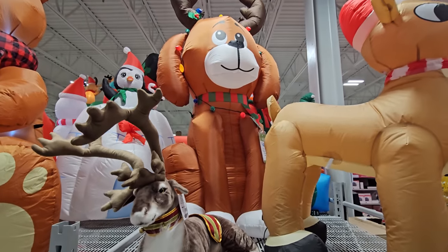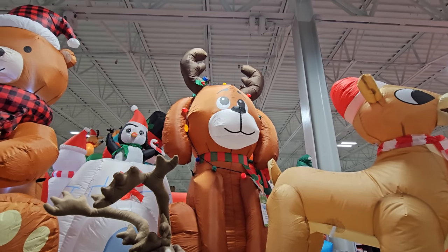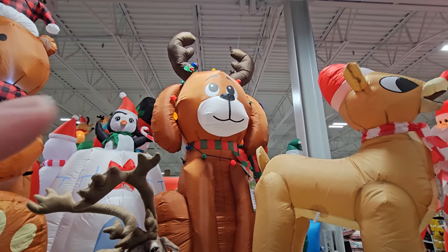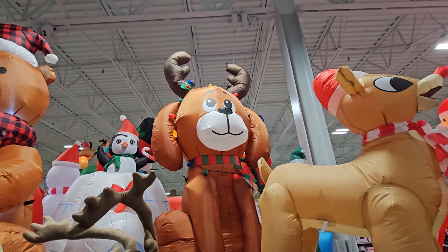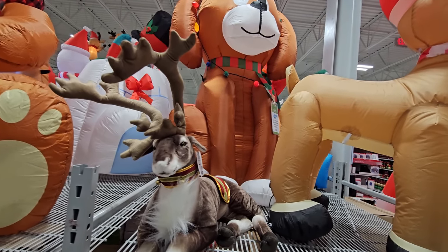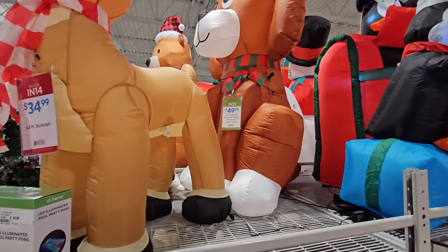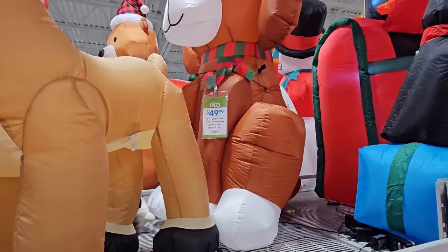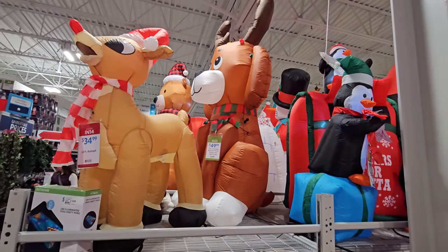Not to mention this ginormous happy Christmas dog right here. Wait — is it a dog? I think it's a dog with reindeer ears on, I don't think it's a reindeer. And the tag right there says 'six foot Christmas dog with moose antlers and light string' — I knew it wasn't a reindeer!